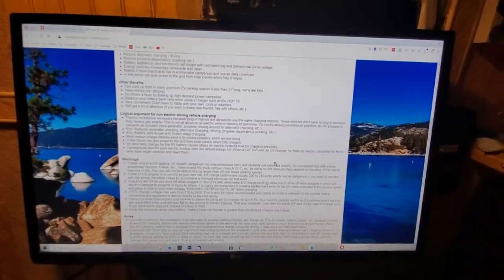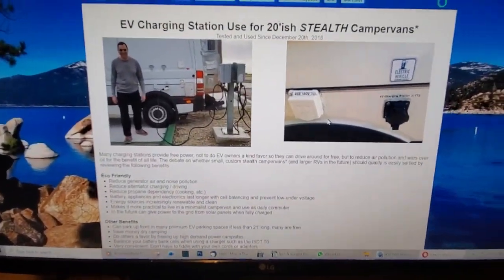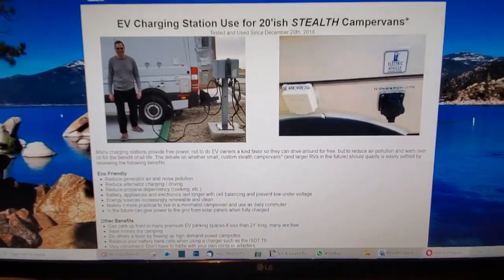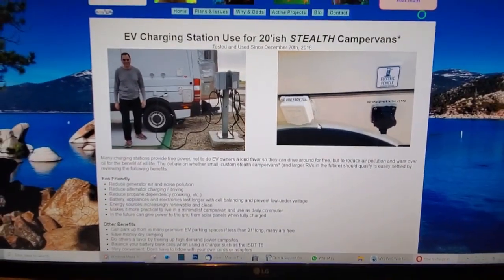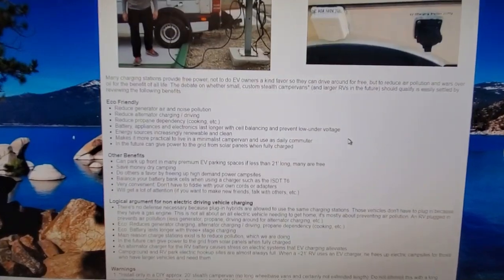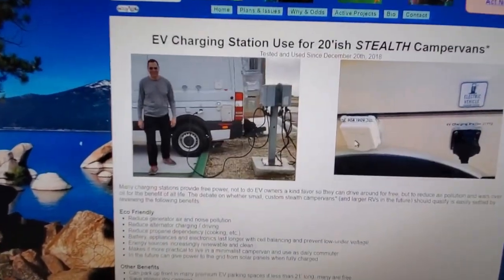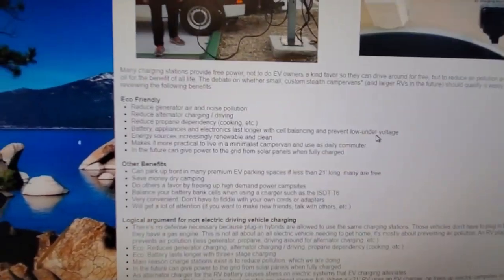I think in the future this is going to be very popular, so I'm ahead of my time right now in 2020, having started in 2018 doing this. I'm probably at least five-plus years ahead of my time, because I think this is going to be a really practical way for people to travel and live off-grid eventually.